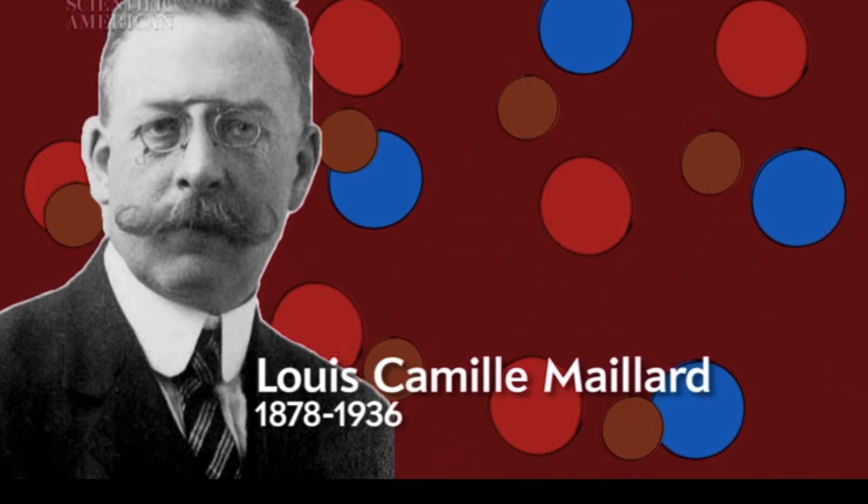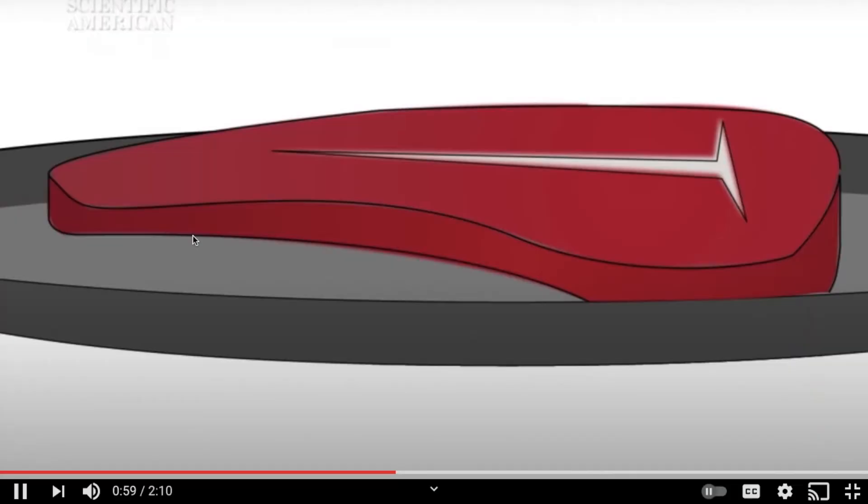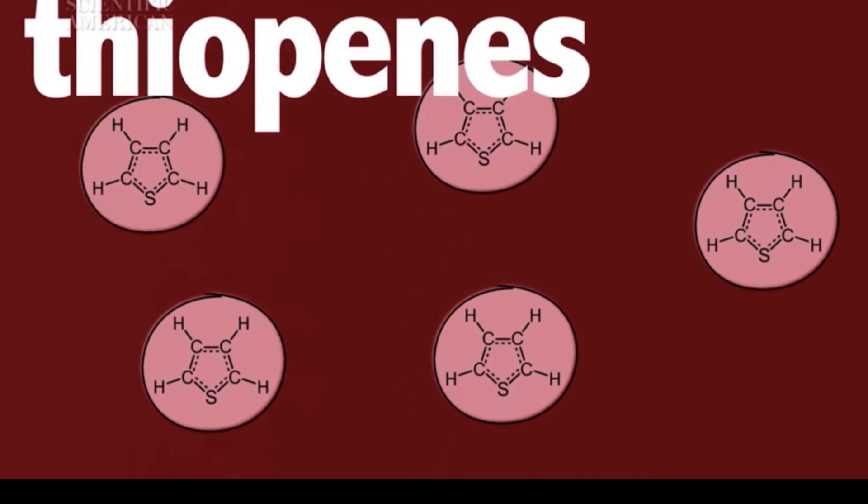The reaction is named after the French chemist Louis-Camille Maillard, who in 1912 described how sugars and amino acids combine to create aromatic compounds that also happen to pack a lot of flavor. Since then, other chemists have found that the Maillard reaction creates thousands of different flavor compounds. The specific compounds depend on cooking time and temperature, as well as the kinds of sugars and amino acids involved. Thiophines, for example, are sulfur-containing compounds with a distinctly meaty quality, whereas oxazoles are oxygen-containing compounds with a nutty or sweet taste.